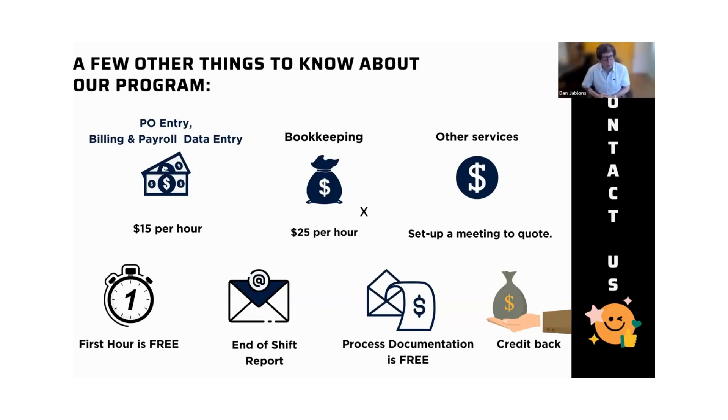When someone expresses interest in having us do work for them, the first hour we meet is free — just to go over what they need and how it will work. When we do work for them, at the end of every day they get an end-of-shift report. You'll see the level of detail about the work we're doing, so there are no mysteries. What Diana and her team created on their own was that when they learn how to enter purchase orders for somebody, they actually document the process with screenshots. The documentation for how we enter purchase orders is actually better than what the point-of-sale companies themselves provide.